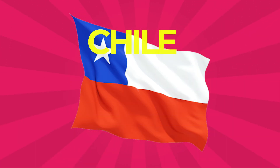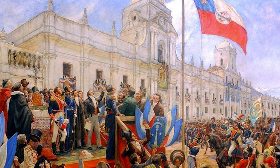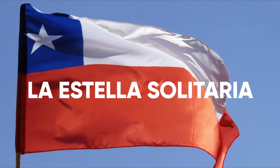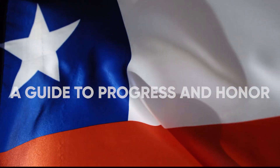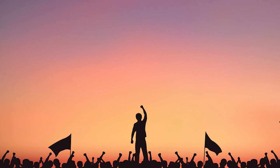Chile: The flag contains two equal horizontal bands of white and red with a blue square to the left, the same height as the white band in the canton, which bears a white five-pointed star. It was adopted on October 18, 1817. This flag is also known in Spanish as La Estrella Solitaria, the lone star. The star represents a guide to progress and honor, or a reference to being an independent state. The blue symbolizes the sky and the Pacific Ocean, white is for the snow-covered Andes, and red stands for the spilled blood to achieve independence.